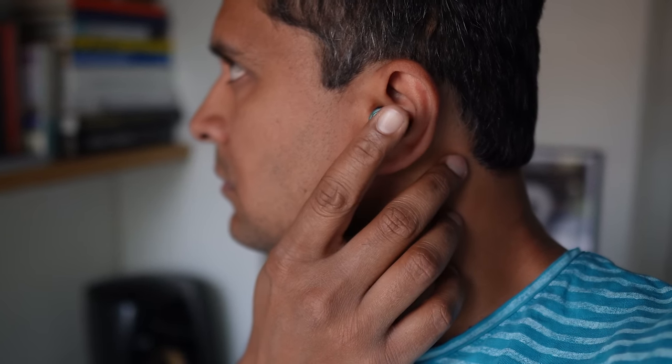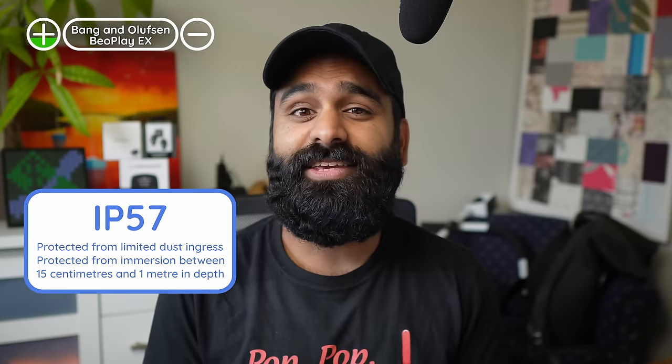The touch controls offer basics like play, pause, track control, ANC mode toggle, and volume. The stem-shaped earbuds fit well and are secure enough for workouts. The Beoplay X has an IP57 rating, giving it excellent dust and water resistance — the best on this list. For extra features, the Beoplay X supports Android Swift Pair as well as Microsoft's version. It can stay connected to two devices at the same time and has an in-ear sensor to automatically play or pause your music.